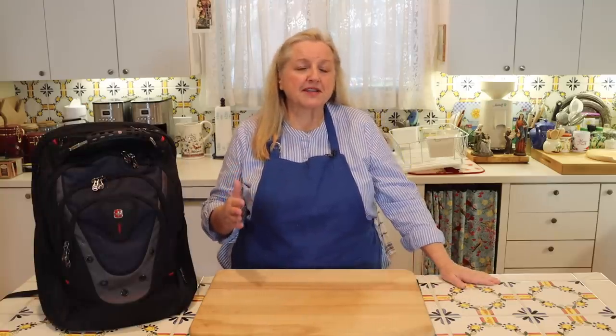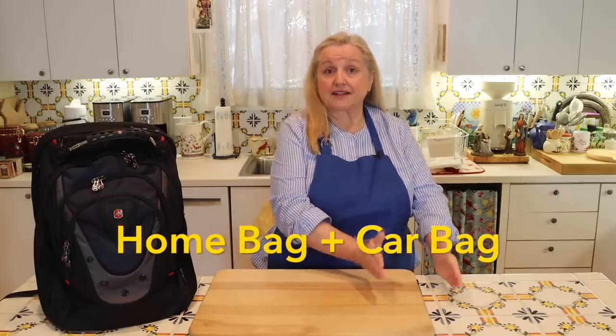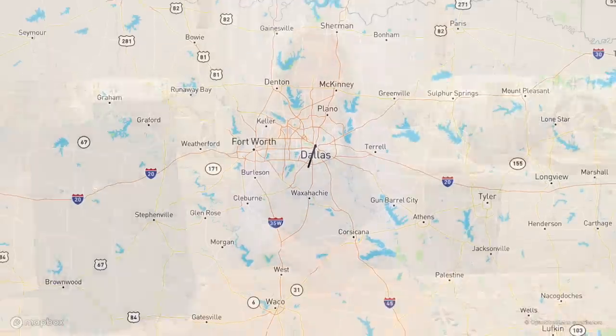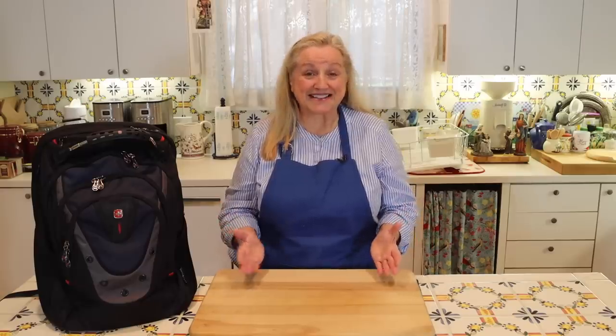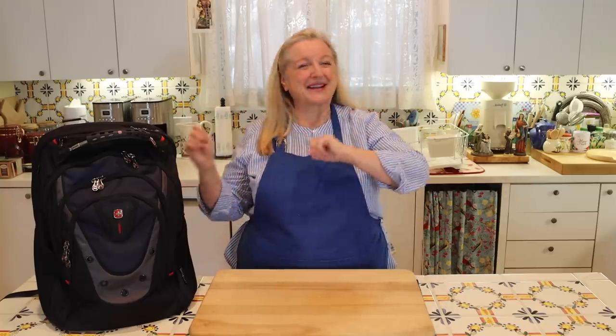Before we move on, I want to mention that it's very important to not only create bug out bags you keep in your house in the event you need to leave on foot, but also to have bug out bags in your car. The reason to have a bag in your car is important in the event that you're away from home but need to get home - people often refer to those as get home bags. So when you're making your bug out bags, also think about making your get home bags with everything you'd need if you had to get home potentially on foot.